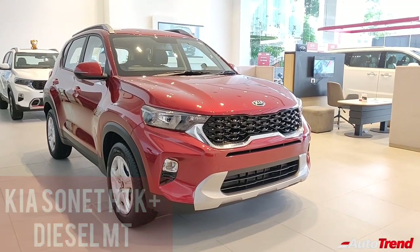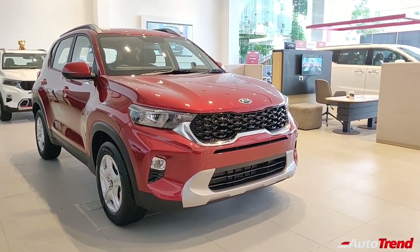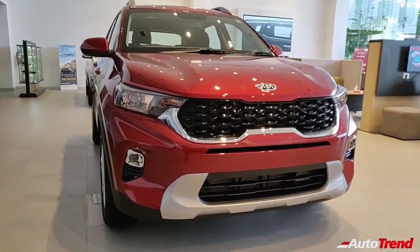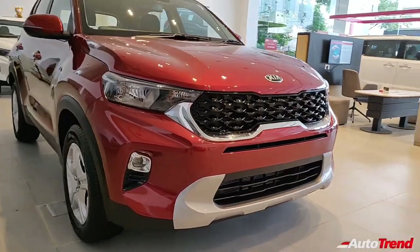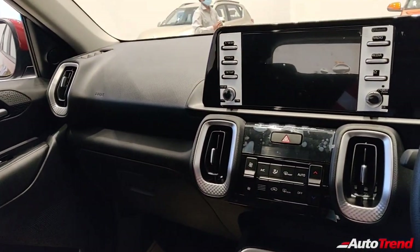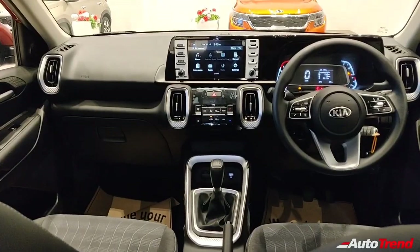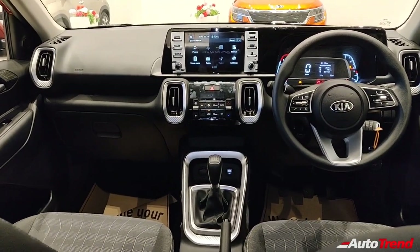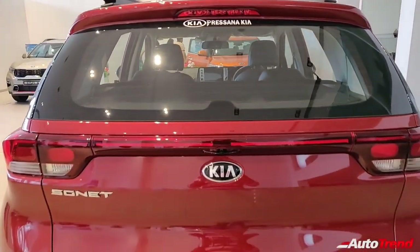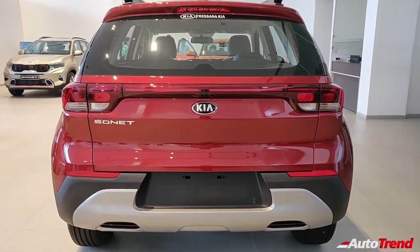The HTK Plus variant adds chrome finish on the front along with projector fog lamps, automatic halogen headlamps, roof rails, silver finish front and rear scuff plates, an 8-inch touchscreen system with Harman speakers, wireless Android Auto and Apple CarPlay connectivity, a reverse parking camera, automatic climate control, auto-folding ORVMs, one-touch up and down function for the driver window, a rear windshield defogger and LED turn indicators on the ORVMs.